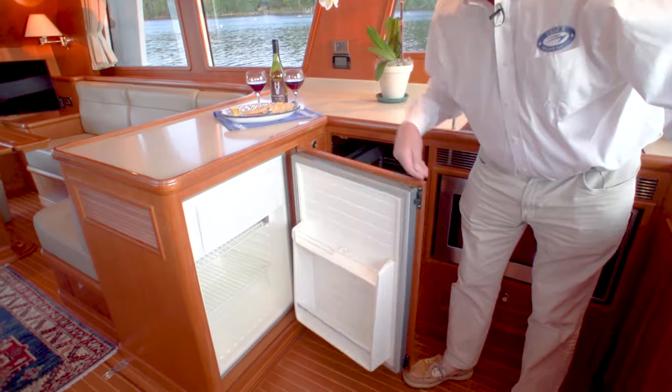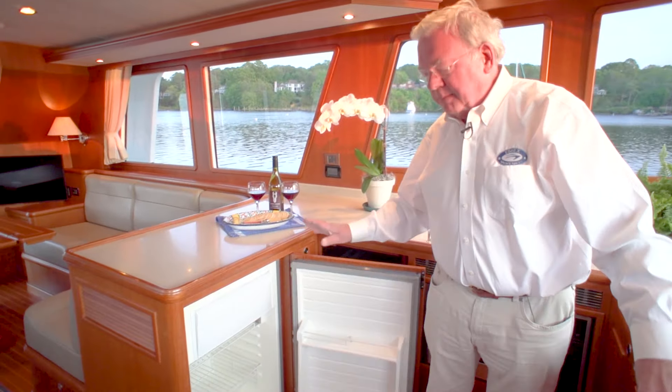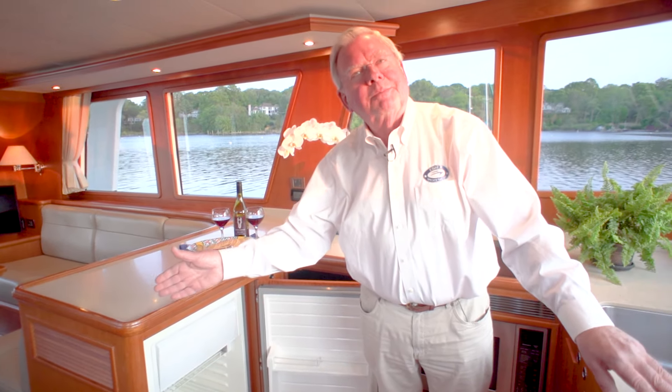We have the refrigerator with the freezer compartment. In case it looks a little small, just remember there's a large chest-type freezer in the utility room below.